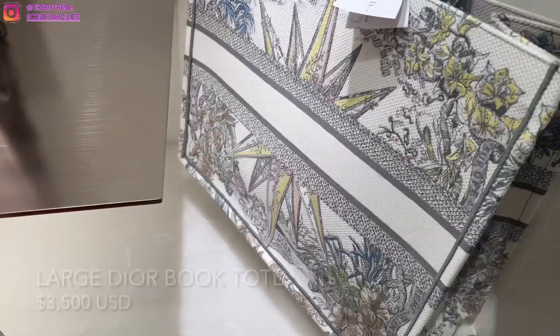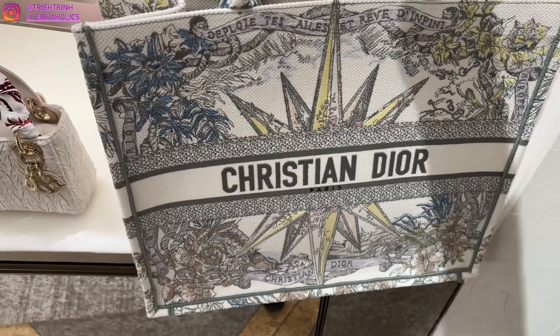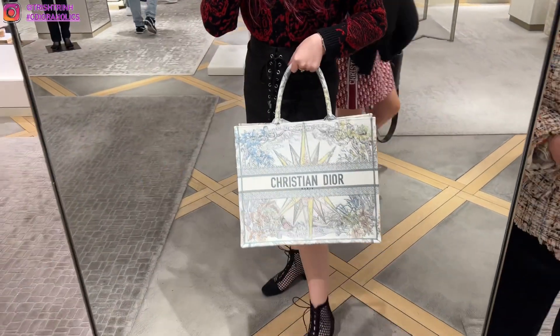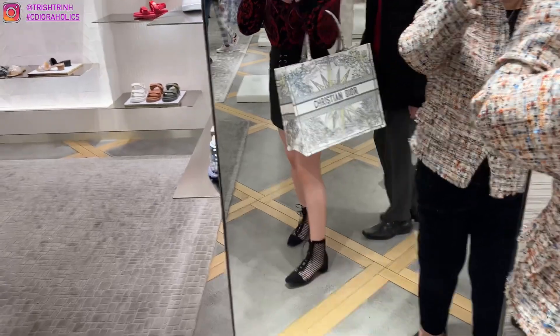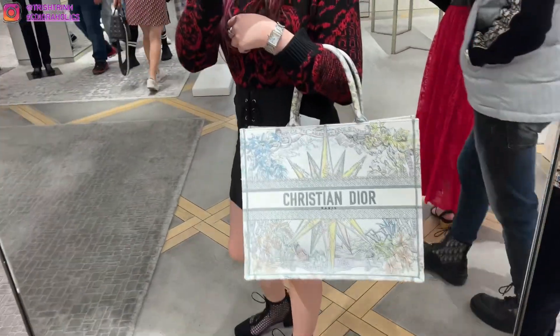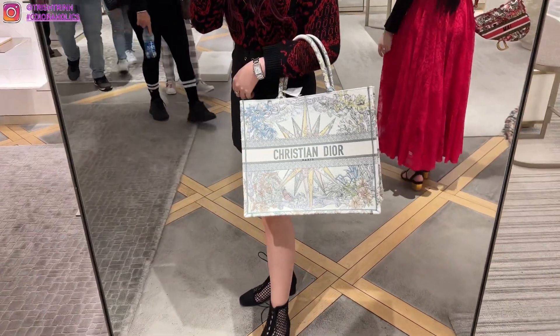Here is the Dior Boutique and I'm so in love. They have the new collection, Dior Cruise 2023. This is the new Dior Book Tote in the large size. I don't know how to say it in French, but in English this motif is called Dream of Infinity. I love that you can personalize it in the back. I have size medium and large — I still need a small — but this large one is so stunning.